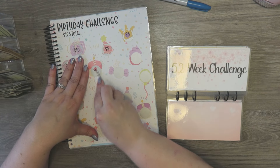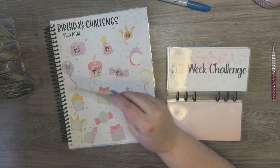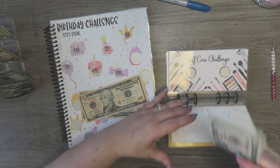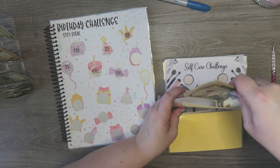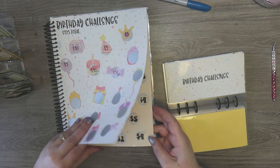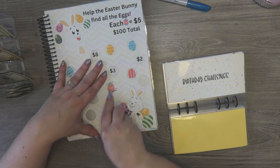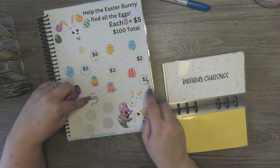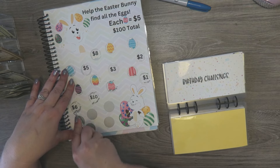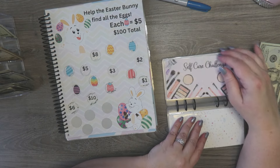Over here we are doing the birthday challenge — we've got a 10 and another 10, so 20 going in here. These ones I don't count, just the big one at the beginning; all the other ones we wait until we're done with them. Now we're going to go to our egg challenge — we found another egg and found ten dollars and one dollar: 5, 15, 16... 22. We have one more Tuesday to finish this challenge.